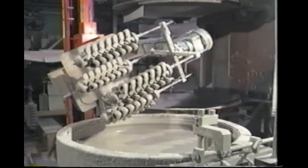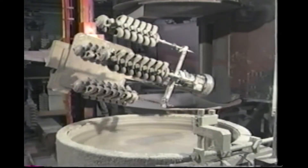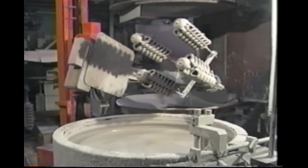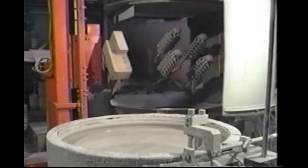Robots are employed in various phases of production, particularly in shell building. Automated shell building techniques for the later, heavier layers of ceramic are more precise, efficient, and economical than manually applying stucco.